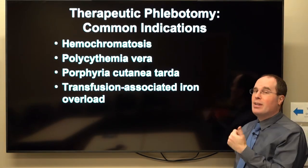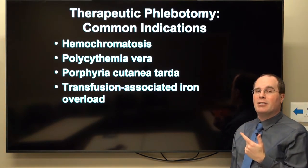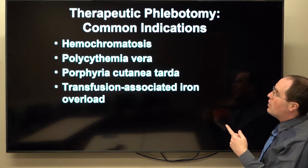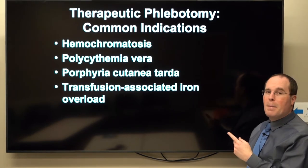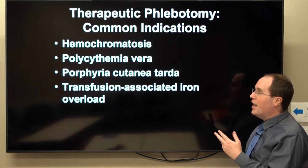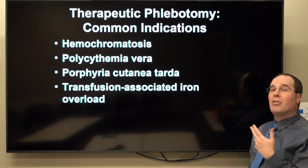Therapeutic phlebotomy — we're going to talk about what it is and what are some common indications and nuances of those common indications. We're going to focus on hemochromatosis and PV, but you can also use it for porphyria cutanea tarda and transfusion-associated iron overload.